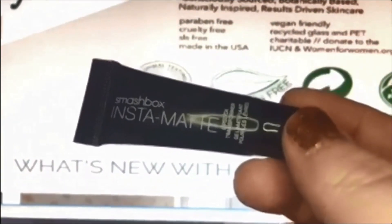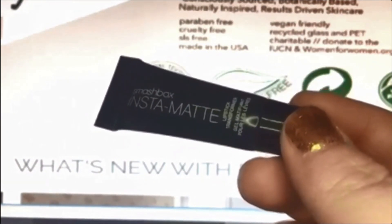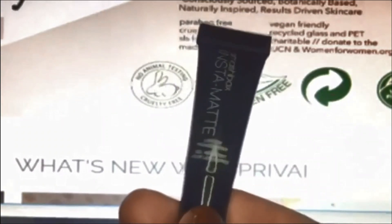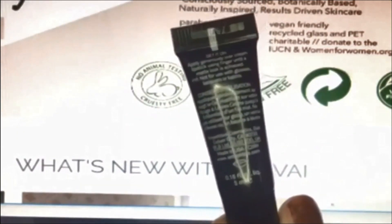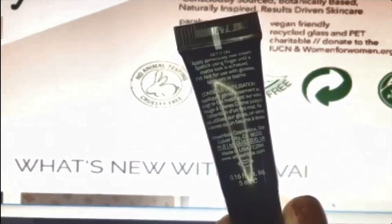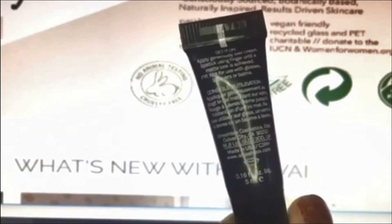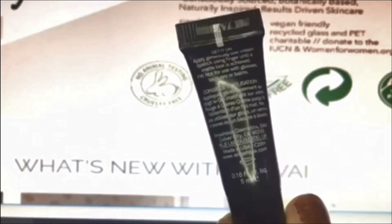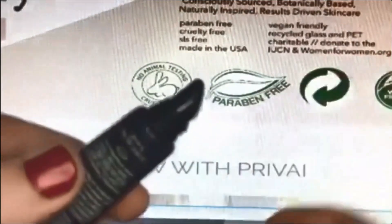The next item is this Smashbox Instamatte Lipstick Transformer, which is really interesting. The instructions say: apply generously over cream lipstick using your finger until a matte look is achieved. It's not for use with glosses, lacquers, or balms. So I'm going to open it — I did use this today.